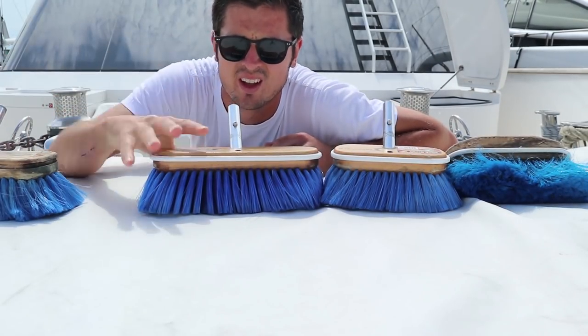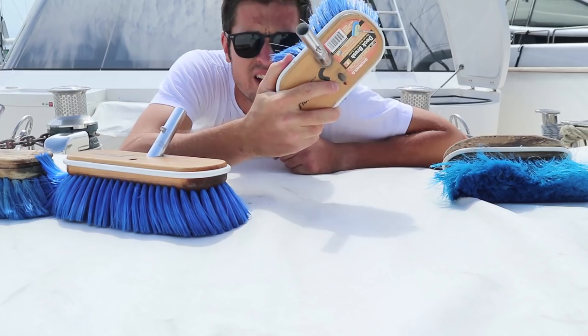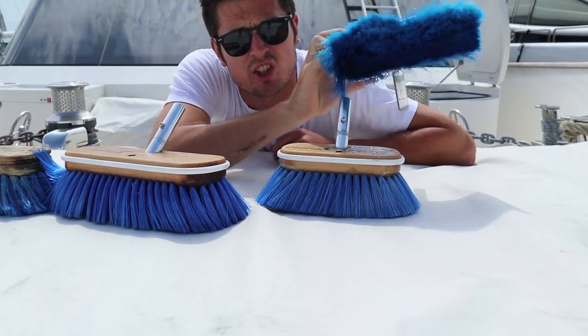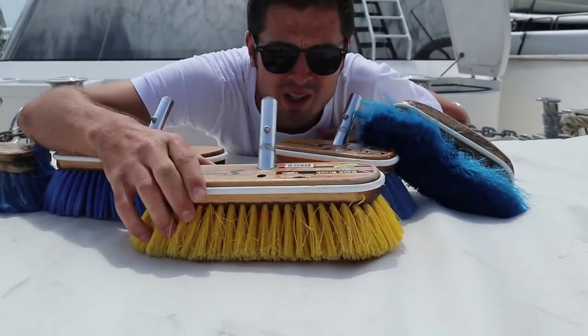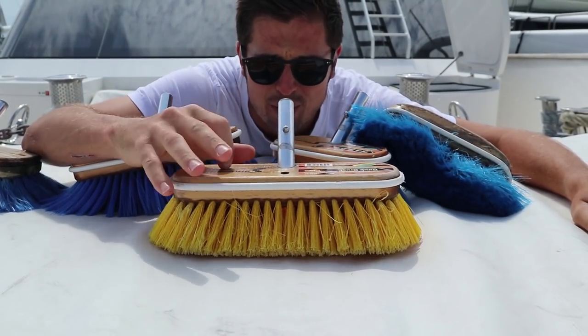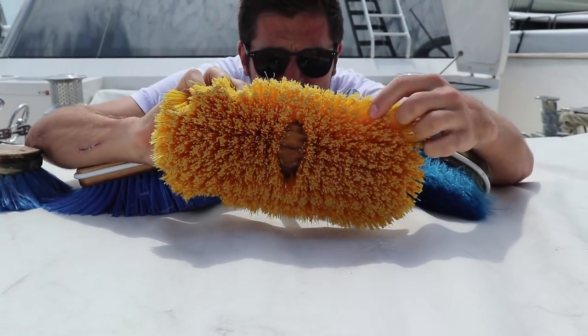Old and busted, brand new — new and small — and like a vintage shore-hold blue brush. One yellow one, slightly thicker, mainly for the deck. Never for the paint, it's just too rough.